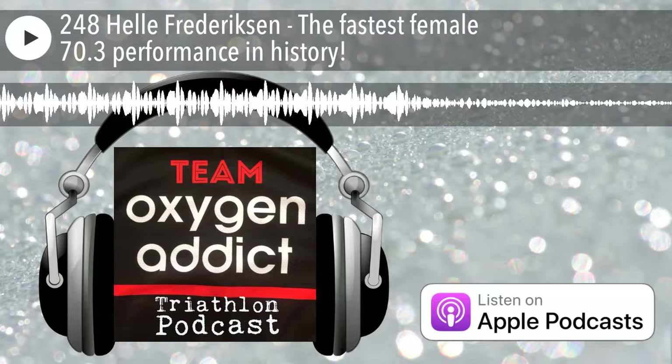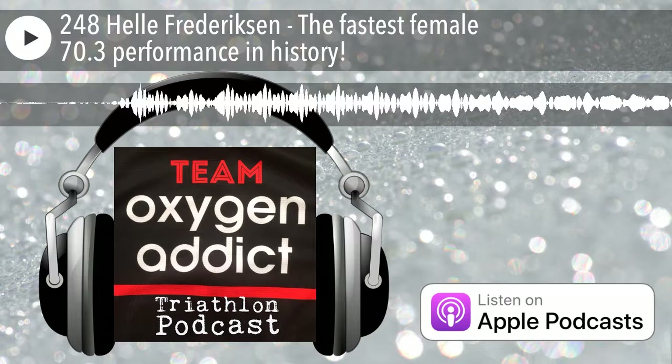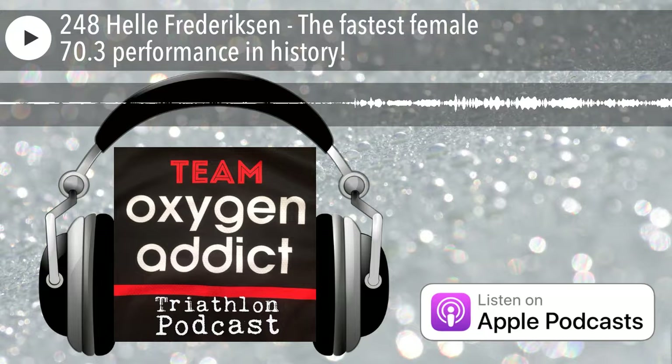Hello and welcome to the Oxygen Addict Triathlon Podcast, brought to you by precisionhydration.com. Precision Hydration offer electrolyte drinks in different strengths to match how you sweat. Personalize your hydration strategy today at precisionhydration.com and get a free box or tube of PH worth up to £9.99 using the code Oxygen Addict.